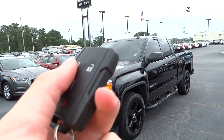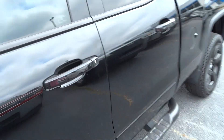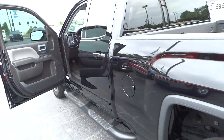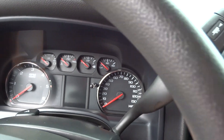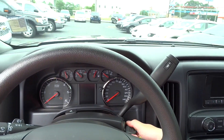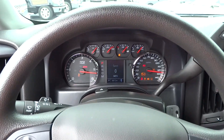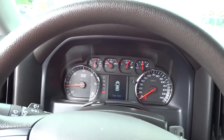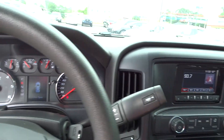Here I've got lock, unlock, and the key. This particular Sierra is the double cab with the 5.3 liter V8. What you're hearing is GM's 5.3 liter EcoTec V8. This vehicle has just under 9,000 miles on it, and it does have the six-speed automatic transmission with manual selection on the gear stalk, and a rear backup camera.